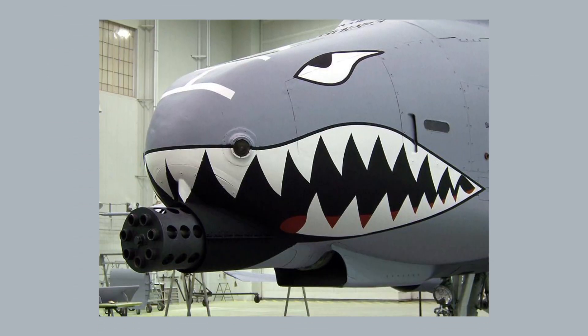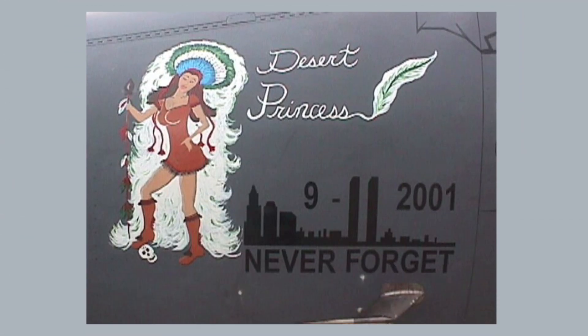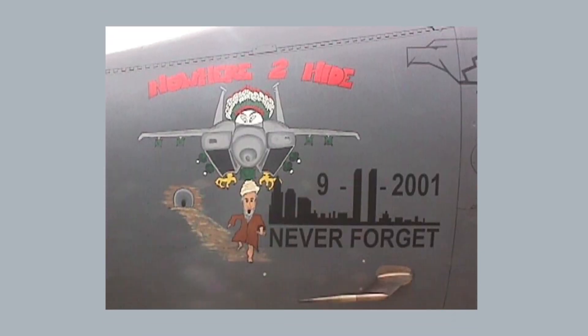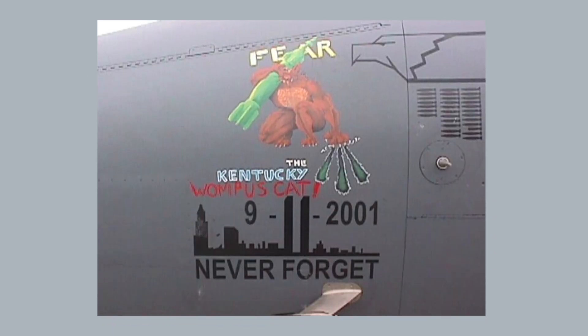Personally, I like the 23rd Fighter Group's adaptation the most. It's a somewhat modern take on a classic, and when I think of the Warthog, I think about it with this style of jaws adorned. I will say it can look a bit goofy from some angles. We saw a number of works on the F-15, pinups like Desert Princess and Cruel Intentions. It's interesting how we see many artworks feature bombs, like Nowhere to Hide, You Reap What You Sow, and the Kentucky Wompers Cat.